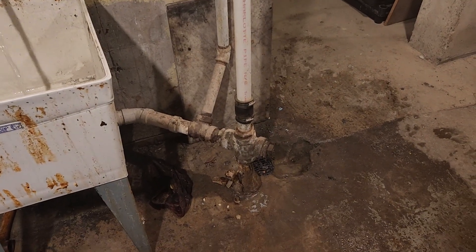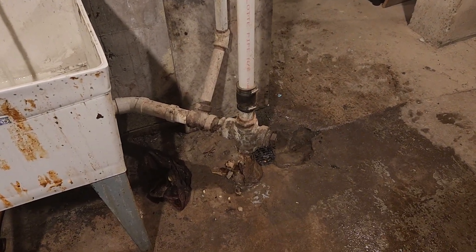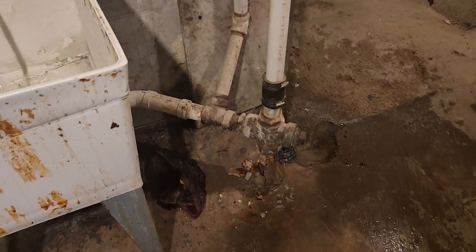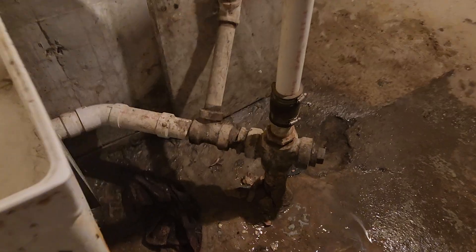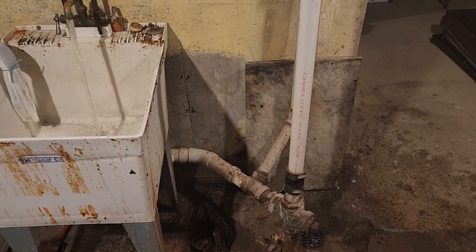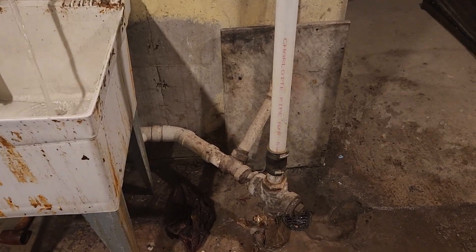Okay, here's a leak. This pipe needs to get replaced. It's one of the originals in the building, and it's gushing out water. Just to kind of give you an overview of where it's at. I'm running water on purpose to show what's happening here.